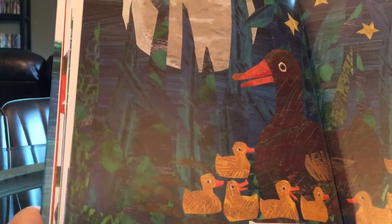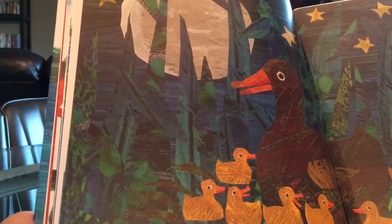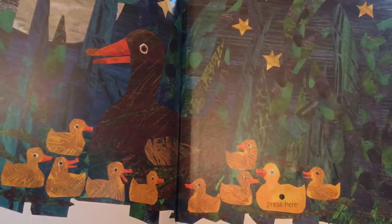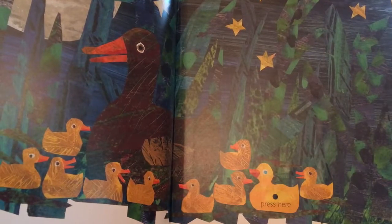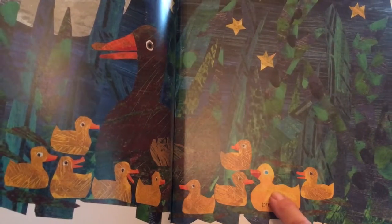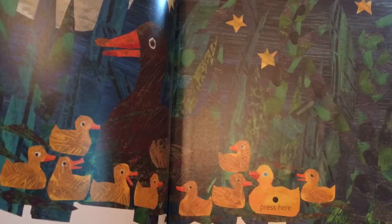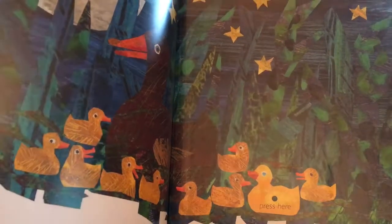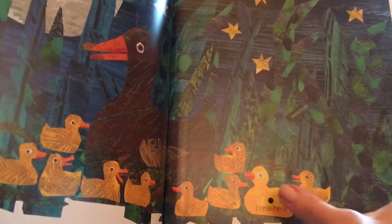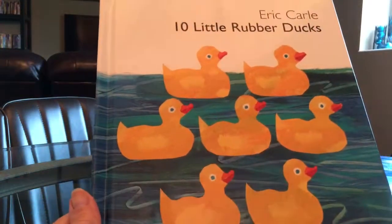"Good night!" says the moon. "Quack!" says the mother duck. "Quack! Quack!" say the ducklings. "Squeak! Squeak!" says the little rubber duck. And this book is unique because it has a sound — when I press this... Did you hear that? Isn't that fun? So there's the story of the ten little rubber ducks. We'll see you again soon, bye-bye!